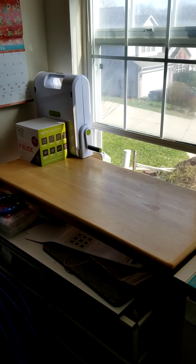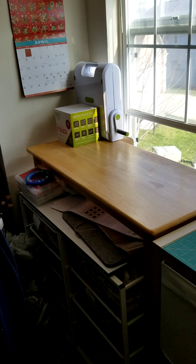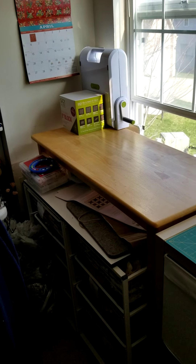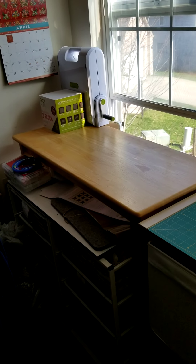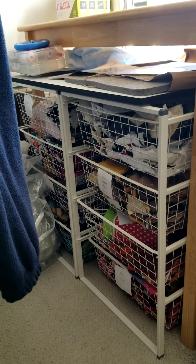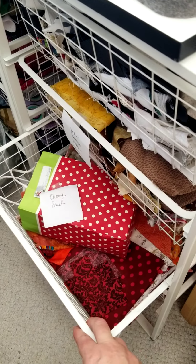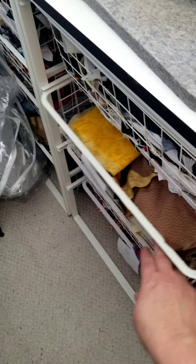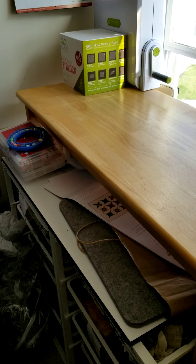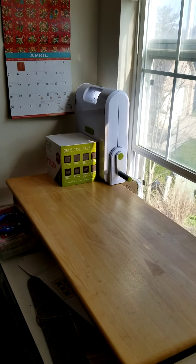Over here by the windows I have the sofa table. It used to be across from my sewing machine and had my cutting mat on it, but it was never big enough, so I moved it over here and put the IKEA storage unit underneath. In that storage unit I keep my fabrics all sorted by color.